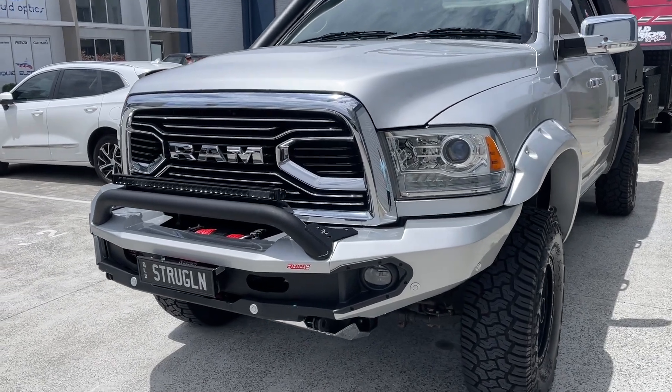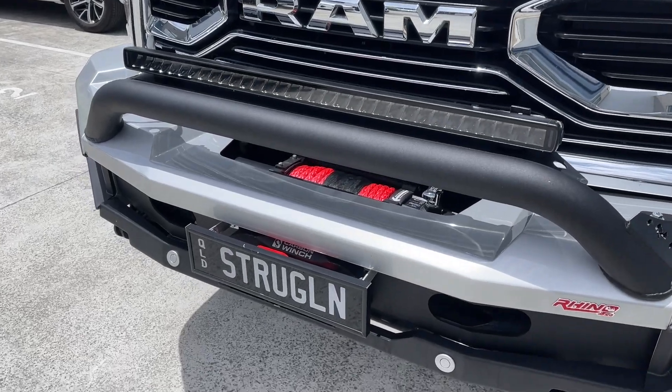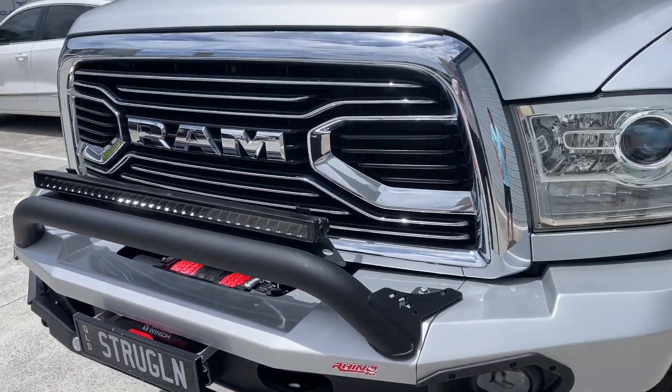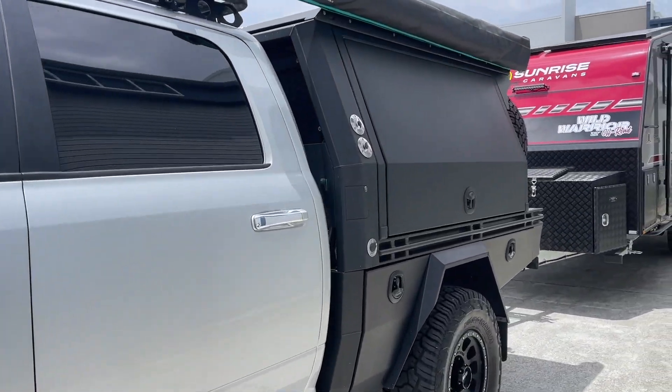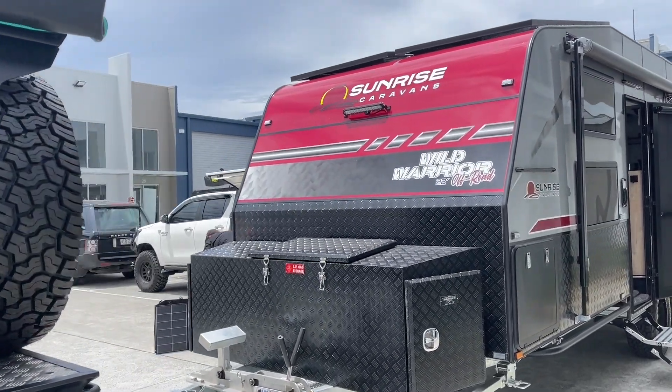Hi, Bruce from Safari. Let's just have a look at this license plate here — struggling, eh? We're going to meet Michael in a minute. Look at that beautiful carbon winch on the front. Shout out to Dan and the team there — just love the colour on this RAM. And he's got a Sunrise caravan on the back here.